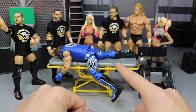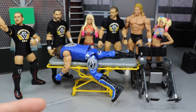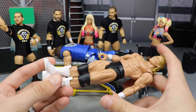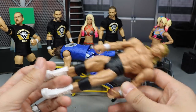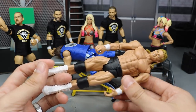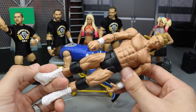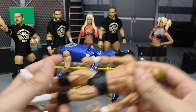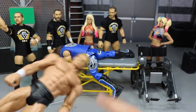We also want to put some knee pads on this AJ Styles because they never give him knee pads and it looks awful without them. So we're going to take Lex Luger — this terrible, awful, atrocious figure — take his open knee pads off since he doesn't need them, and put them on the AJ Styles that's on the stretcher. That'll make the figure look a lot better.